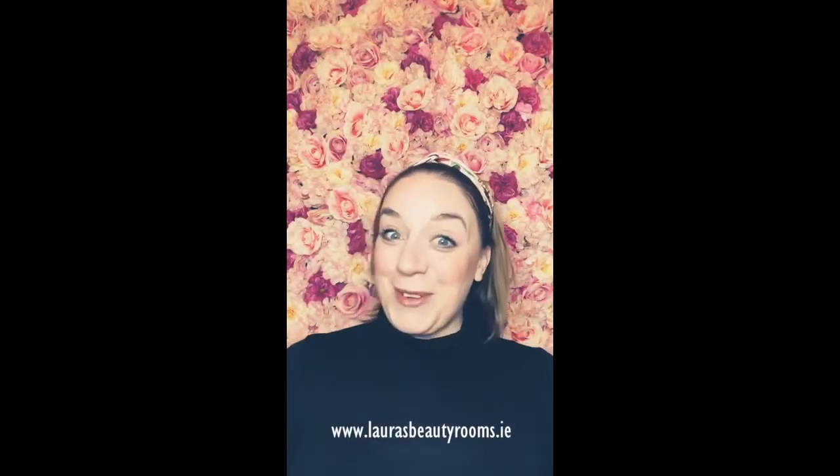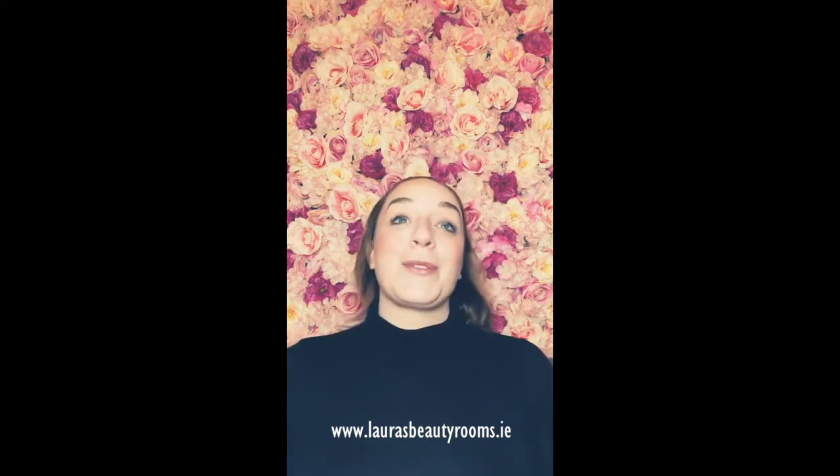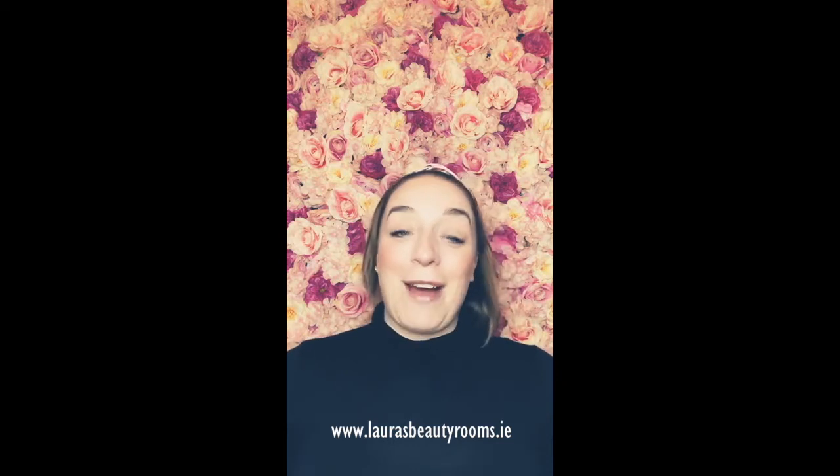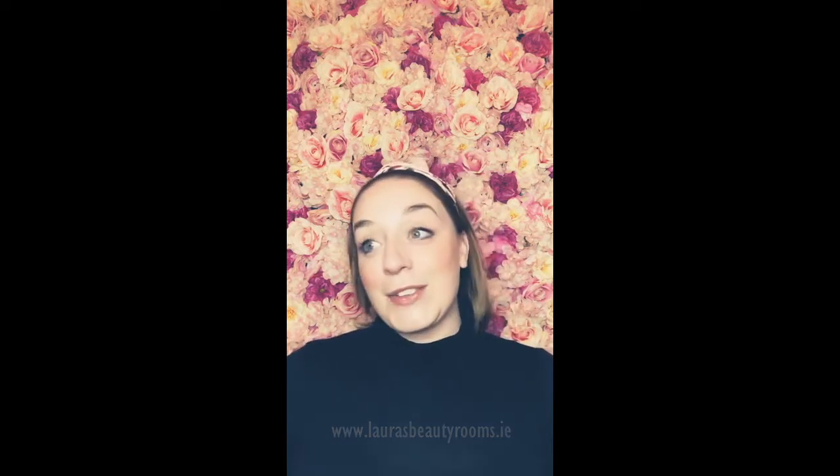Hi guys, it's Laura here from Laura's Beauty Rooms doing my first ever YouTube video. I thought, what better time to do it than lockdown number three here? I have all this spare time on my hands and I actually just have so much that I'd like to share with people, and I'd like to have it somewhere that we can look back at it.